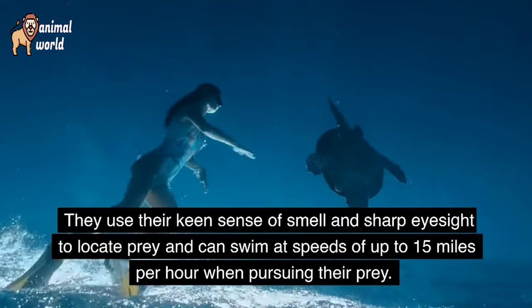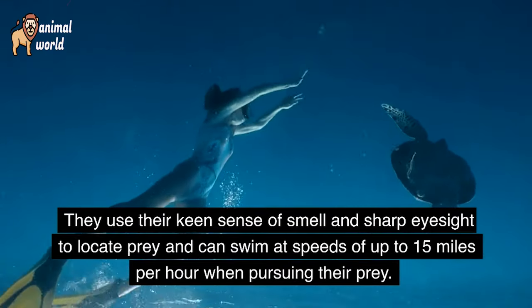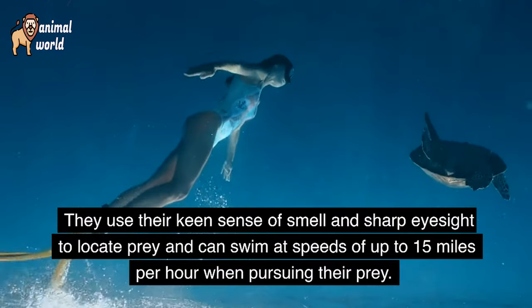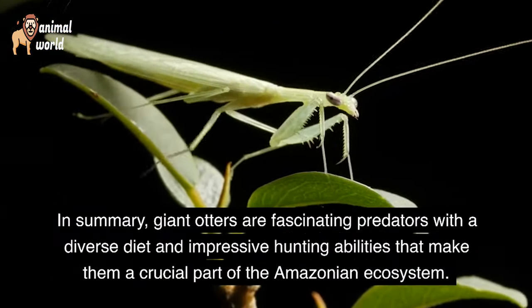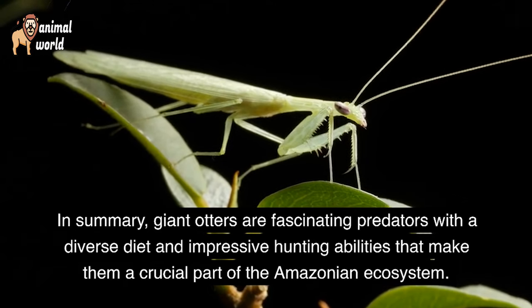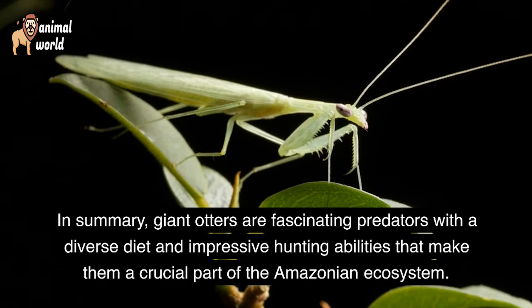They use their keen sense of smell and sharp eyesight to locate prey, and can swim at speeds of up to 15 miles per hour when pursuing their prey. Giant otters are fascinating predators with a diverse diet and impressive hunting abilities that make them a crucial part of the Amazonian ecosystem.